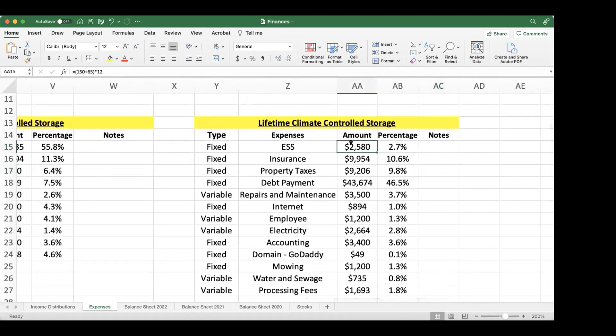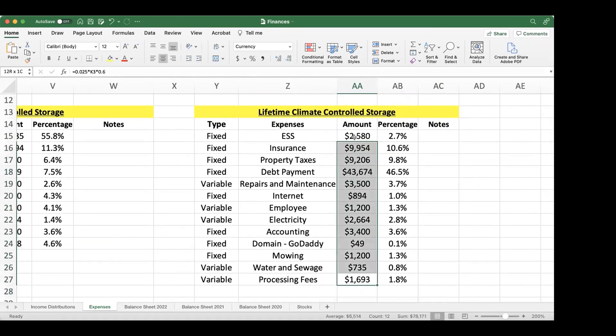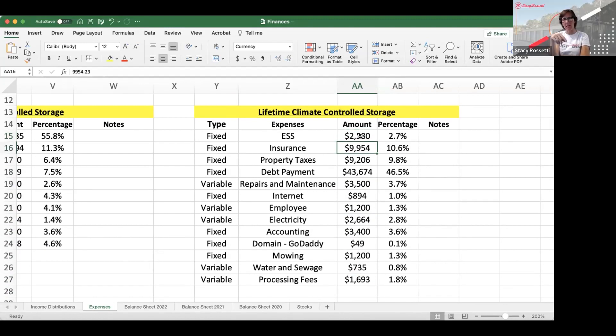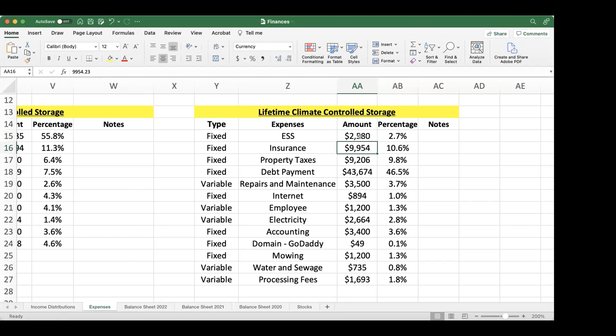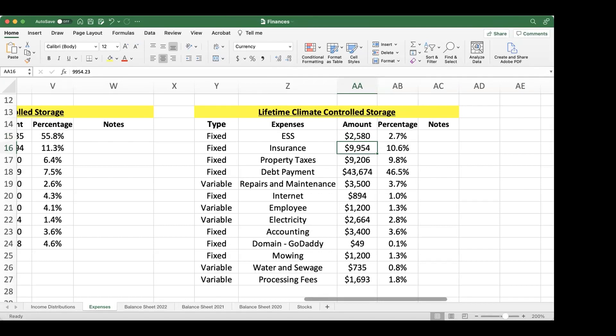Looking at the expense list, it's about $80,000 a year including the debt payment, though that's not part of your NOI since it goes toward principal and interest. Everything else is operational expenses. When I purchased it, it was around an 8-cap, generating about $8,000 a month. It had grown to just over $10,000 a month, but I had to evict the donut shop for non-payment over three to four months, so now it's at $9,200 a month.